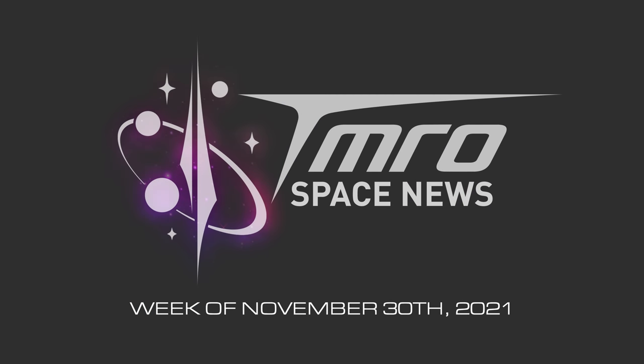Hello everybody and welcome to November's last edition of Tomorrow News. We've got Starship updates with vehicle production ramping up, a Rocket Lab update, some good news for JWST, and a lot of space traffic — so stay tuned. This is your episode of Tomorrow News for the week of November 30th, 2021.